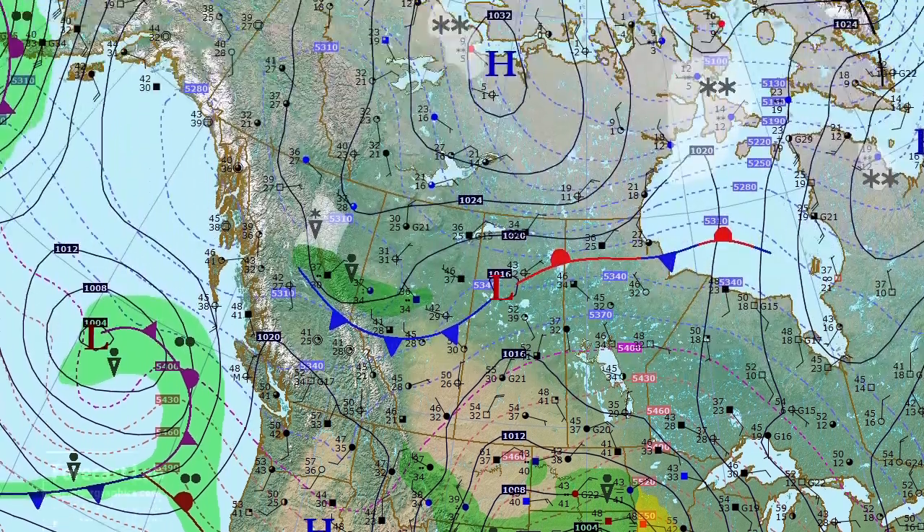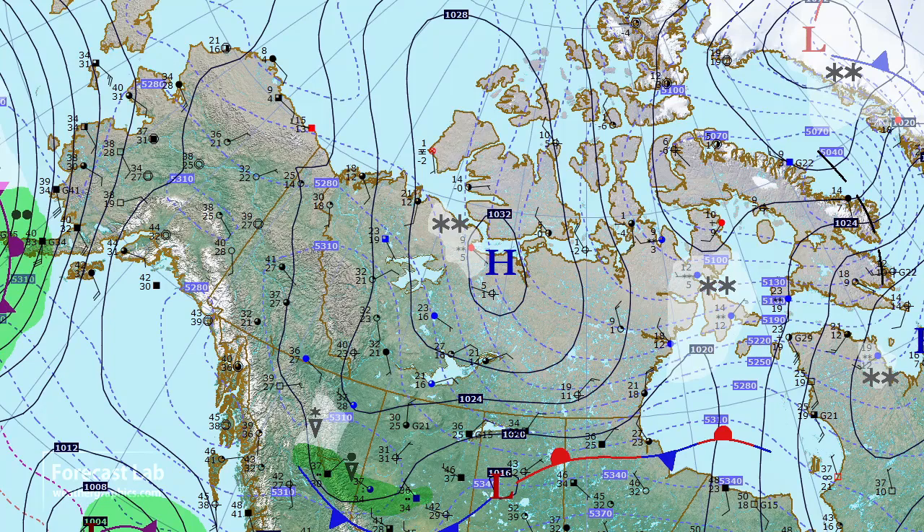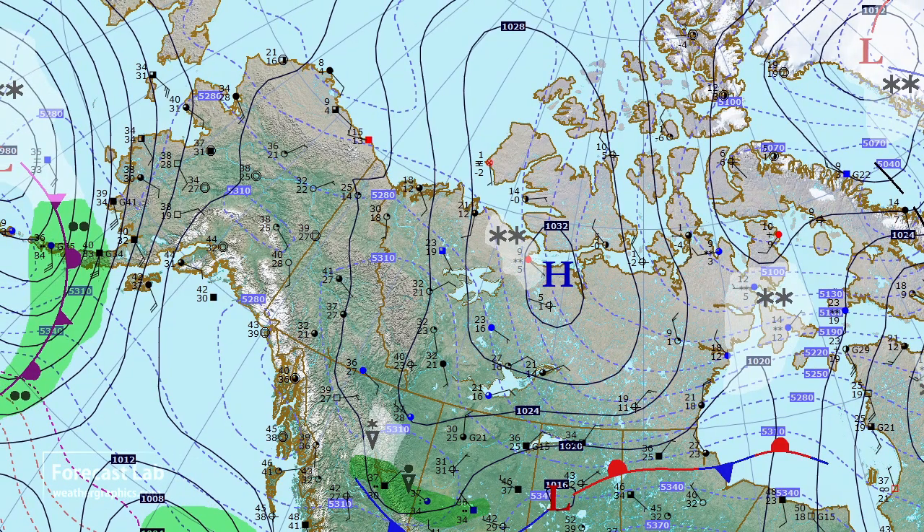Heading up into Alaska — the Aleutians have some bad weather going on. In the interior, temperatures are in the 30s, which is about where we'd expect at this time of year.